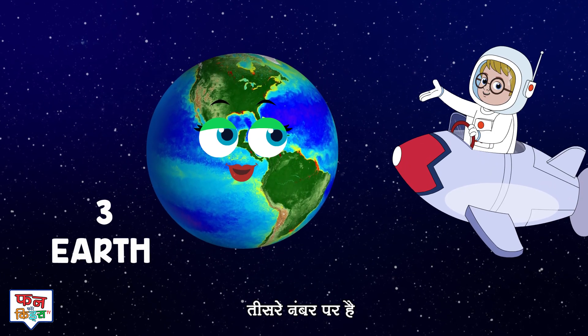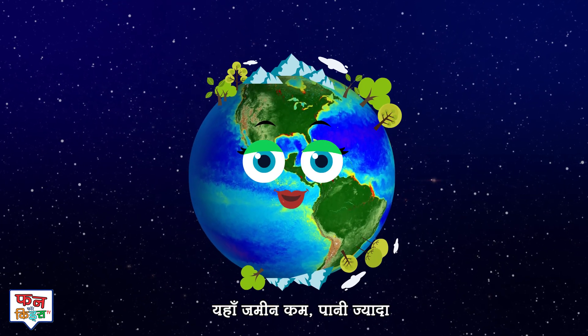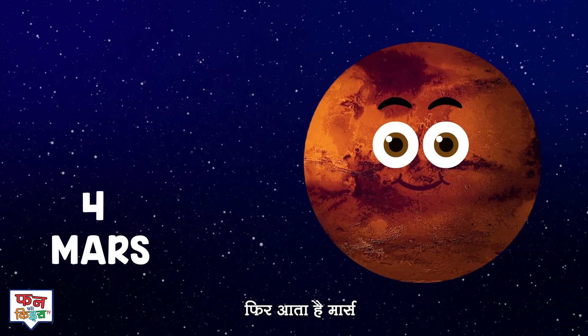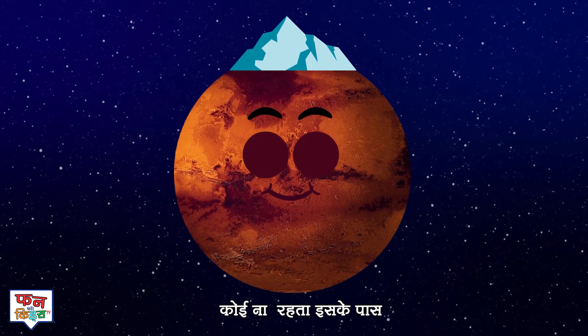Third on the list is Earth, our mother. It's three quarters water, a planet like no other. Then comes Mars, the lovely red planet. It has tall mountains but no Martians on it.